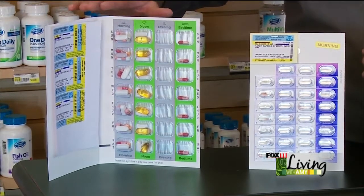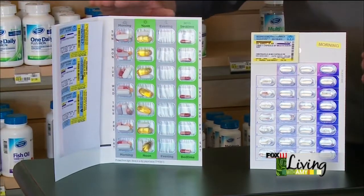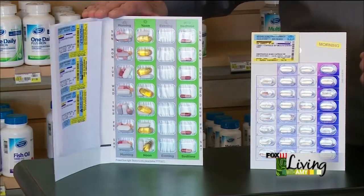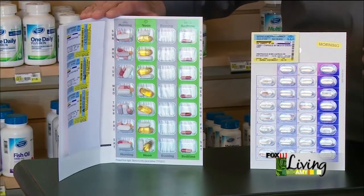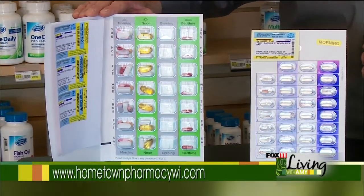We have two different packaging types. We have the seven-day pack and we also have the calendar card. In the seven-day pack you get four packages per month, so a 28-day supply. Each card would cost two dollars per card, so a total of eight dollars per month for packaging.